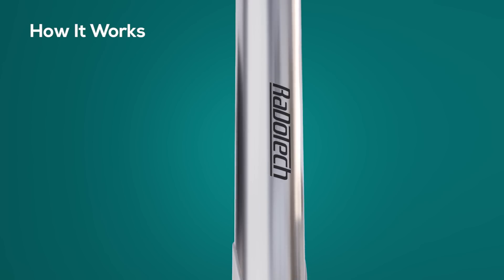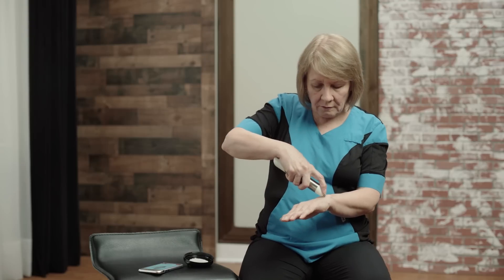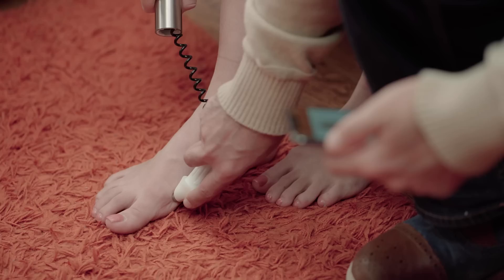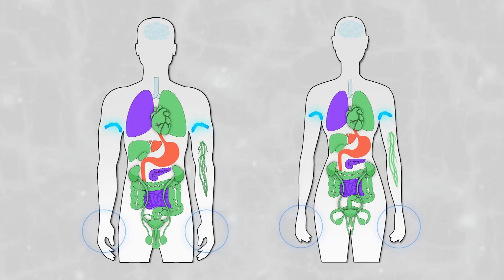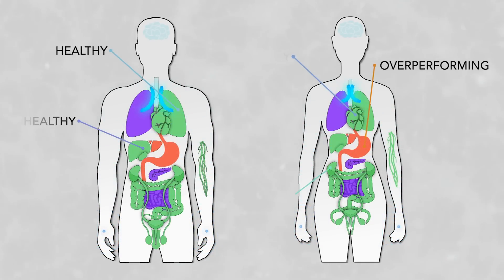Here's how it works. Radotech tracks the levels of your internal health by measuring the conductivity of the cells in your 12 main vital organs, by sending a safe ultra-low electric current through the main acupuncture points on your body and giving you an accurate snapshot of your health.